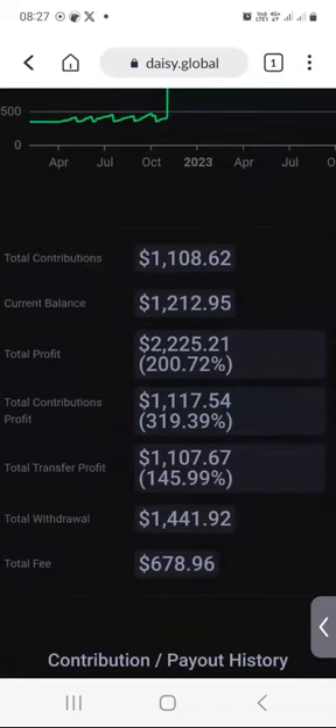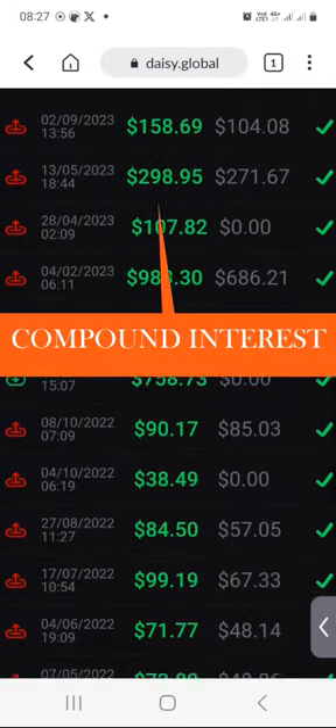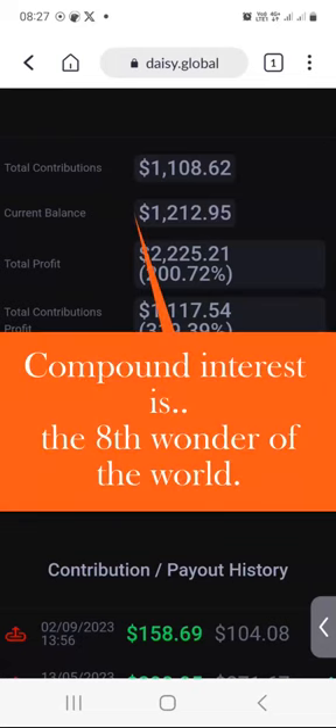If I do not withdraw these $66.03 this weekend — which I am not going to withdraw — what is going to happen is that the $19 that I earned last week has already been added or compounded into the current balance. That's why we are sitting with $1,212 this week, when last week we had $1,185. It's compounding — I don't need to do anything, I just need to let it compound automatically.